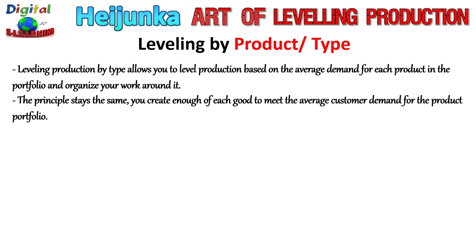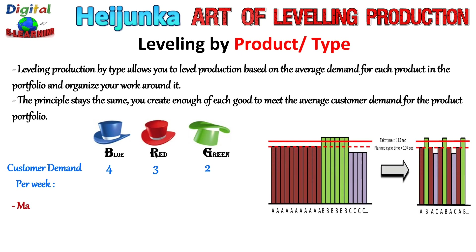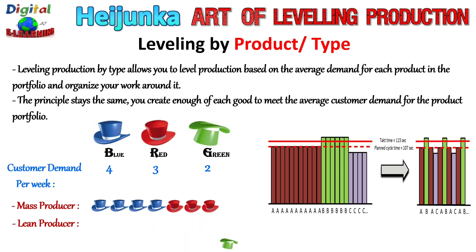Let us look at this through an example. Suppose we have customer demand for three different types of hats: blue, red, and green, in quantities of four, three, and two respectively. A mass producer will produce these hats in this sequence: blue, blue, blue, blue, blue, then red, and finally green. But a lean producer leveling by product or type will produce in this sequence: blue, blue, red, red, green, blue, blue, red, red, green. That is leveling by product or type.